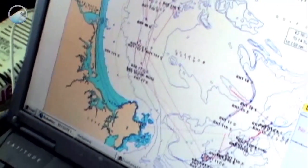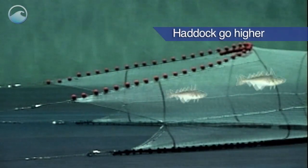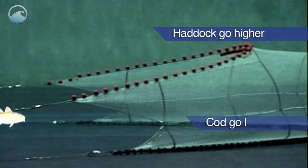The team first looked at the particular habits of haddock and cod. When the fishing net approaches the haddock, they tend to go up higher in the water column, while codfish tend to go down.